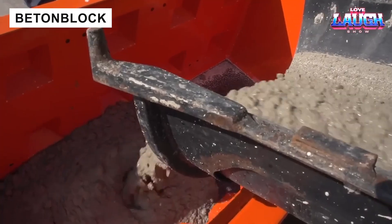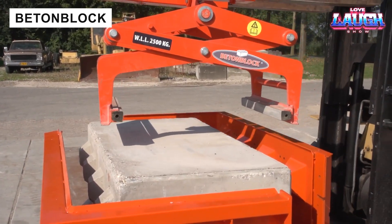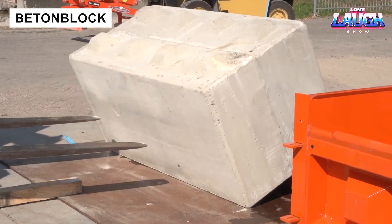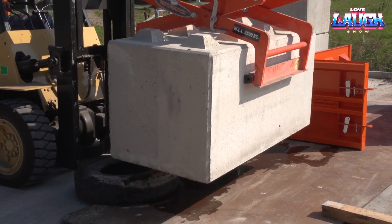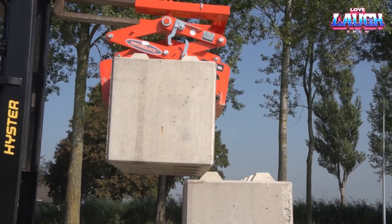Tensar concrete block moulds make concrete block production fast and precise. Place the mould, oil it to prevent sticking, pour concrete carefully, and compact it to remove air. After curing, the block releases easily, ready for construction.